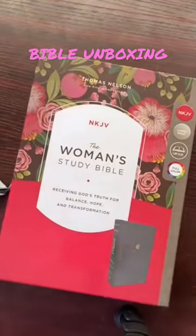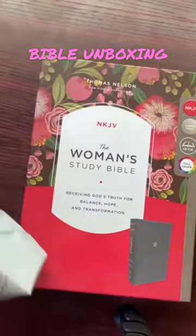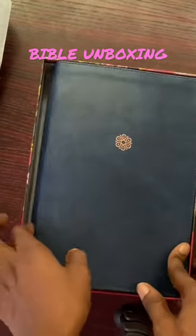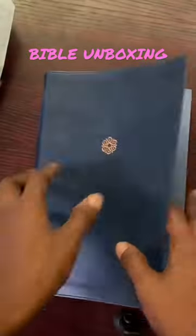I love this Bible. It's the Women's Study Bible NKJV from Thomas Nelson. It came with this bookmark and a thank you card. It's leather back.